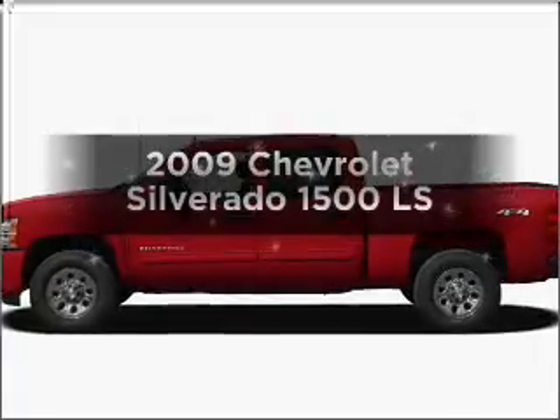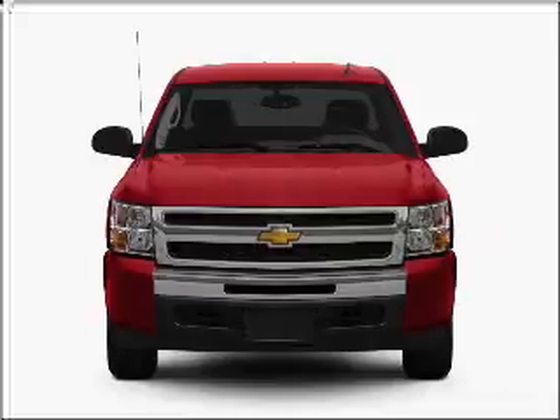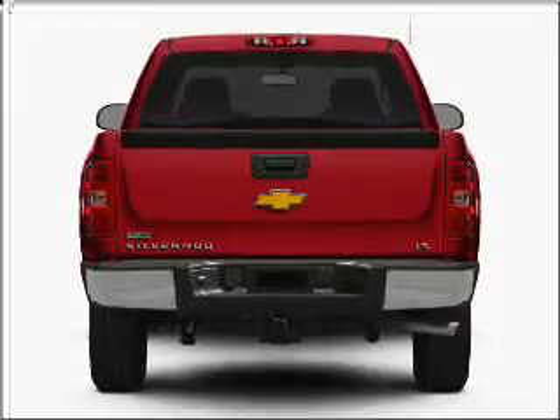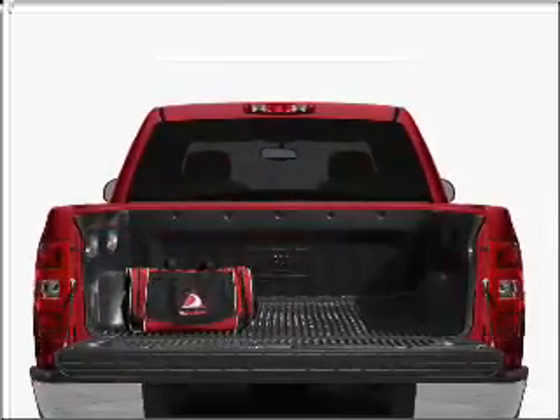Presenting the 2009 Chevrolet Silverado 1500. Everything you need under one roof with this great vehicle. With a powerful eight cylinder engine connected to a smooth shifting automatic transmission. Anti-lock brakes help you bring your vehicle to a safe stop.